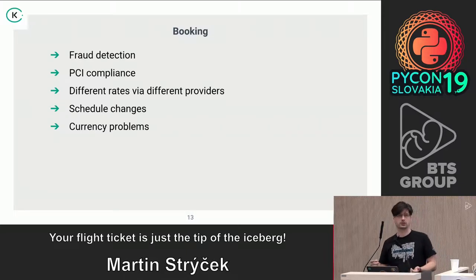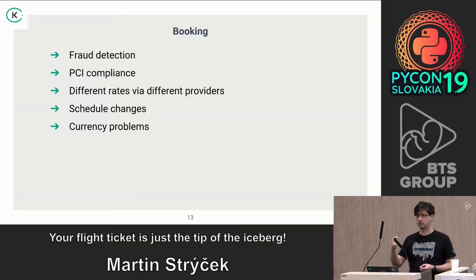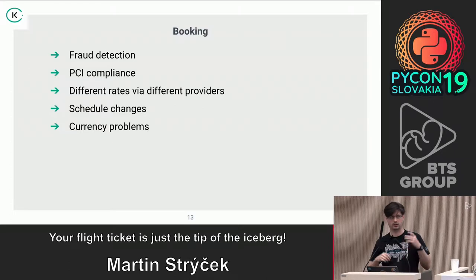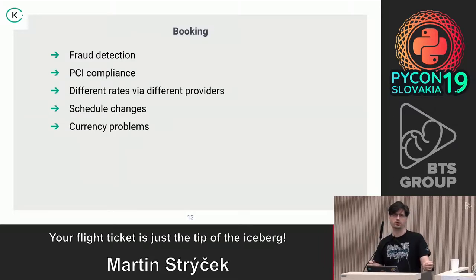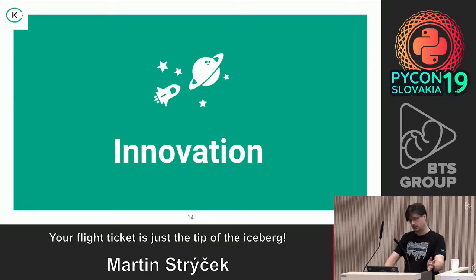We have to be PCI compliant because we work with credit cards. Then you have business problems like different rates for different routes within countries, so you have to find the optimal currency. You also have schedule changes — an airline might reschedule a flight three hours later, and you have to inform the person and maybe cancel and rebook. And then there are currency fluctuations going up and down where you can lose or gain money.